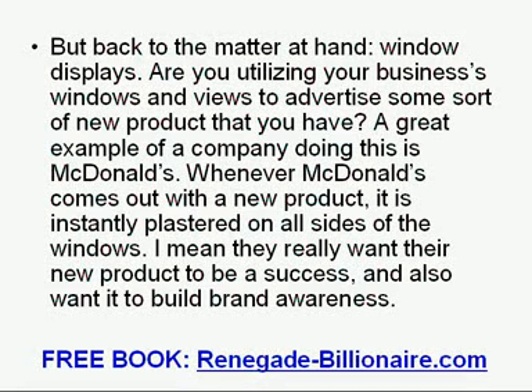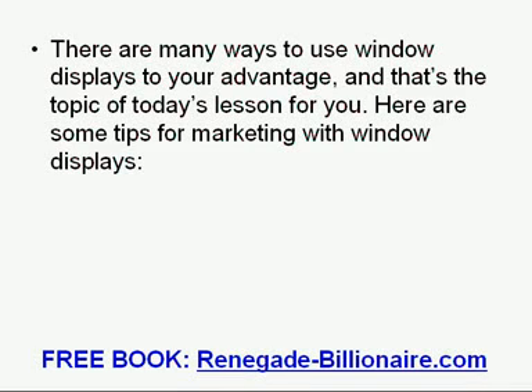A great example of a company doing this is McDonald's. Whenever McDonald's comes out with a new product, it is instantly plastered on all sides of the windows. They really want their new product to be a success, and also want it to build brand awareness. There are many ways to use window displays to your advantage, and that is the topic of today's lesson. Here are some tips for marketing with window displays.